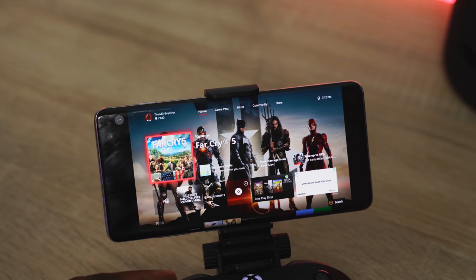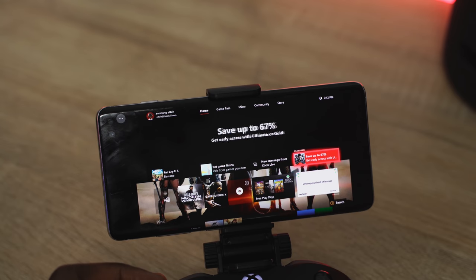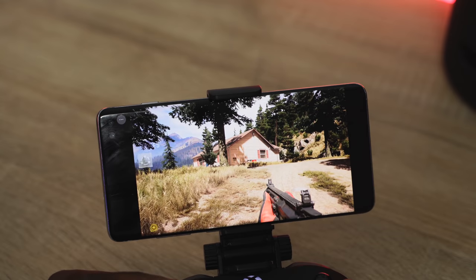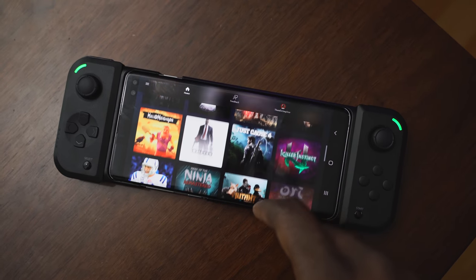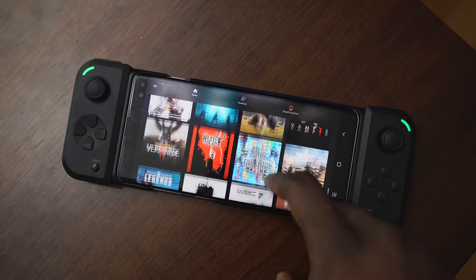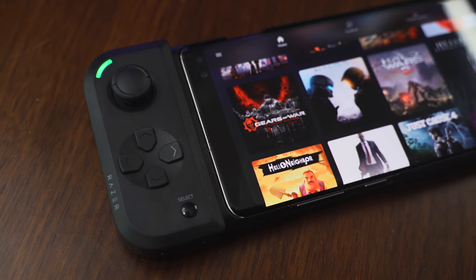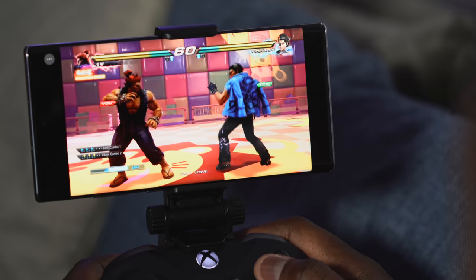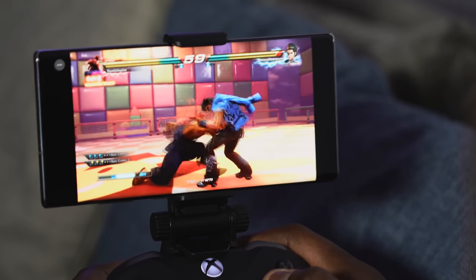Now looking at Project xCloud, it streams games from Microsoft's servers directly to your smartphone. xCloud is currently limited to mobile devices on Android only, though Microsoft has said it will expand to iPad and more devices. It comes with 50 games, and signing in with your Xbox account gives you access immediately — Microsoft plans to add more games over time. That's already a clear difference from Stadia's two free games, where you pay for additional titles, most of which are older than what xCloud offers.